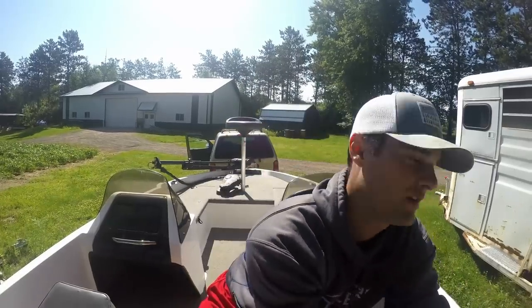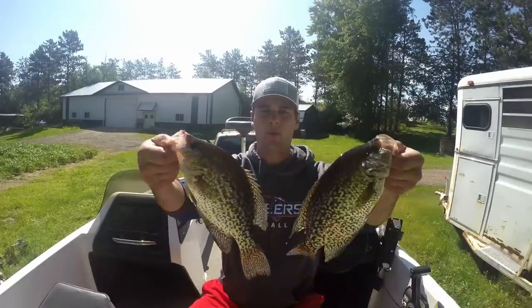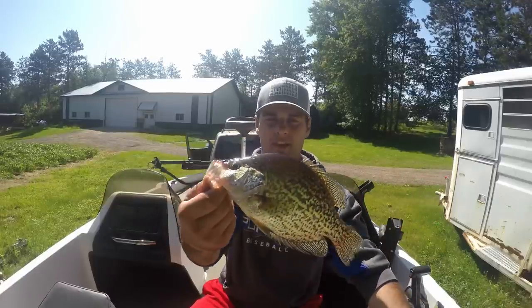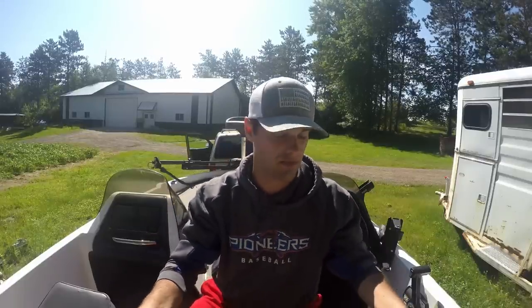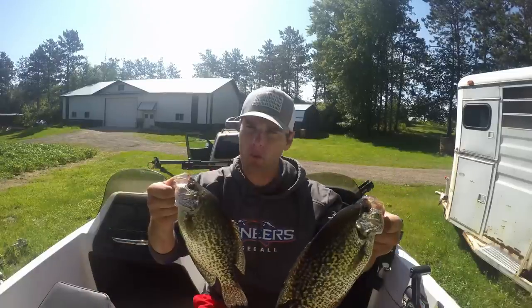We finished our day off real strong — water limit! Look at those: that's a twelve and a half inch crappie and that's an eleven and a half inch crappie. Finished real strong today. Vertical jigging was the key — they just wanted a real finesse type of retrieve, and that's what you get. We'll see you next time!